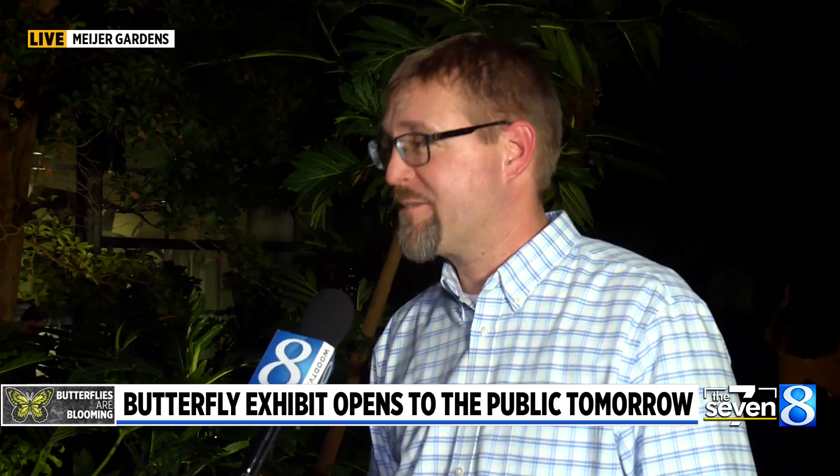You have to check yourself for butterflies before you go out. All of those things we do in order to comply with those regulations so that we can provide this opportunity for people to see these beautiful tropical butterflies. With this being the 28th year, I imagine you guys have nailed down the specifics and jumped through all the hoops you need to.